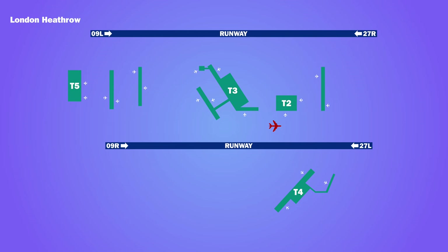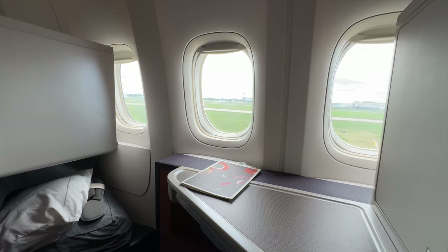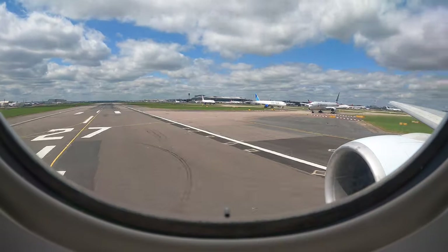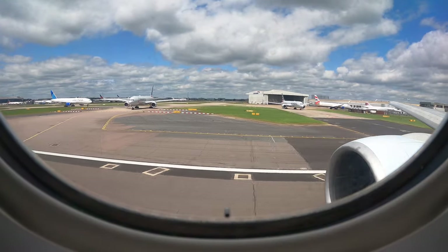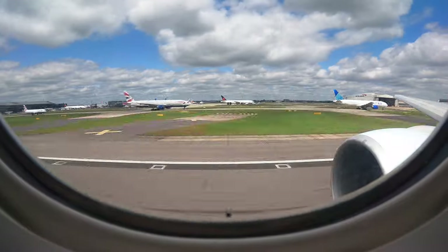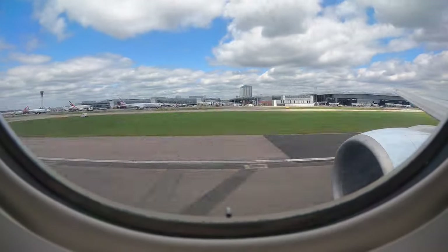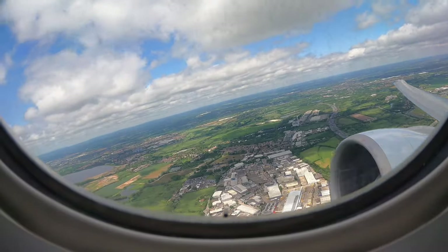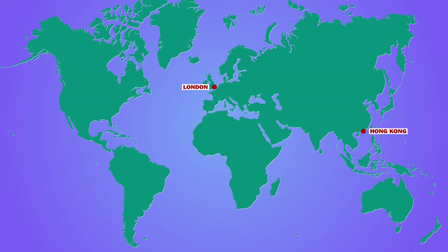We pushed back about 30 minutes behind schedule for a short taxi to runway 27L. The flight time was scheduled to be 12 hours 35 minutes, but today we were expecting a slightly shorter journey at 12 hours and 5 minutes.